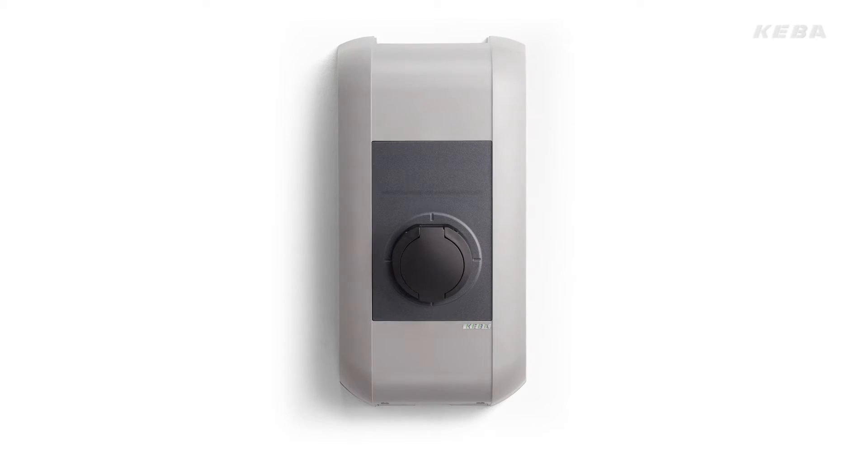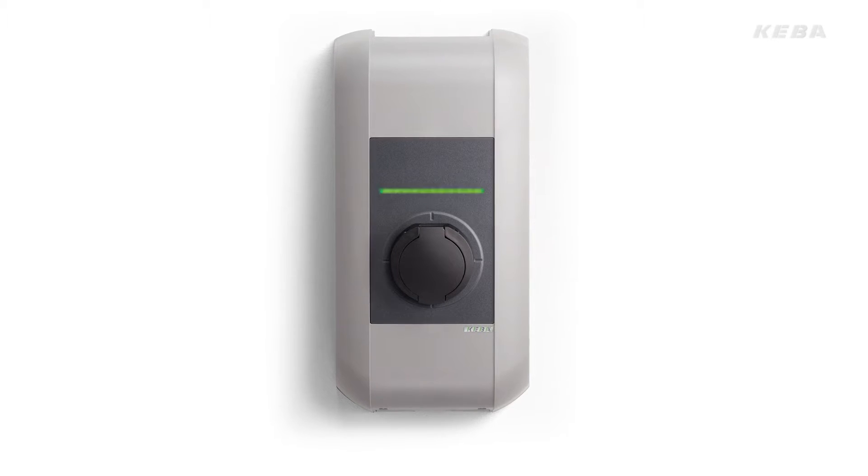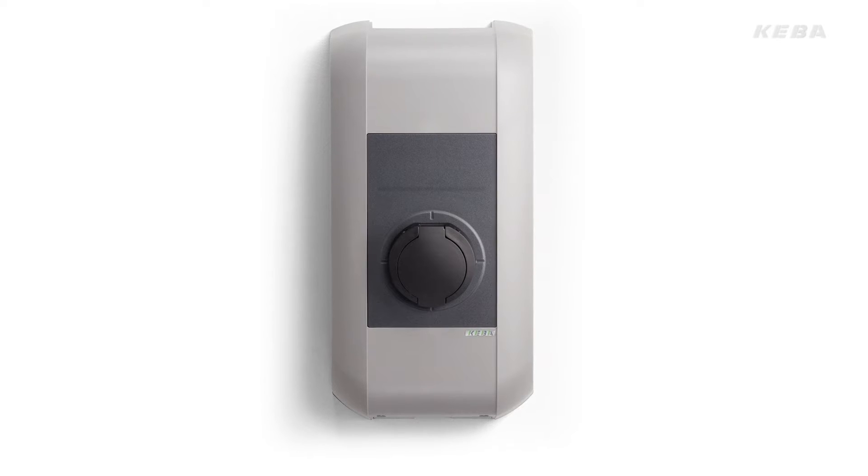The KeyContact P20 wallbox from Keba provides the perfect solution for convenient and above all fast charging of electric vehicles in private, public and semi-public areas.